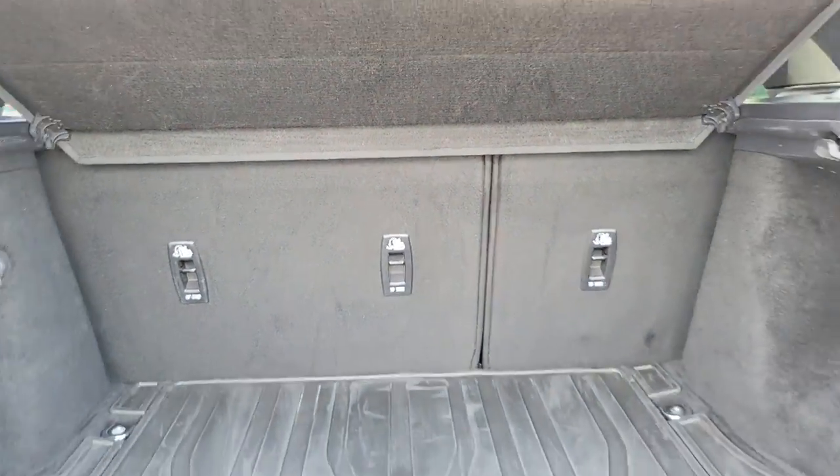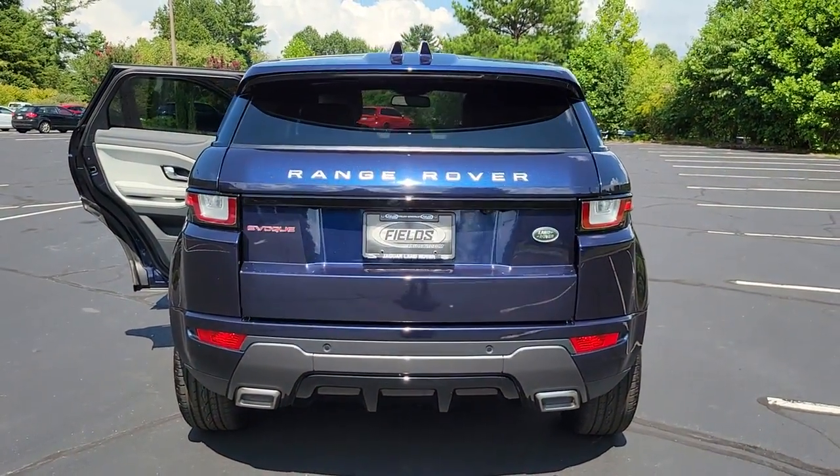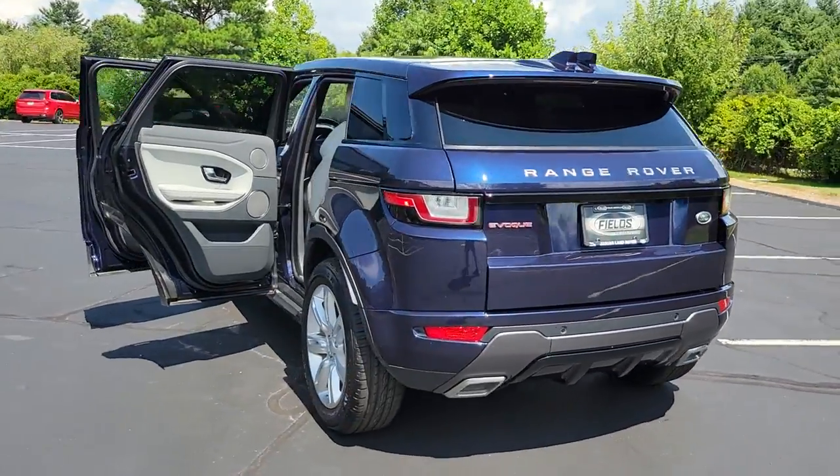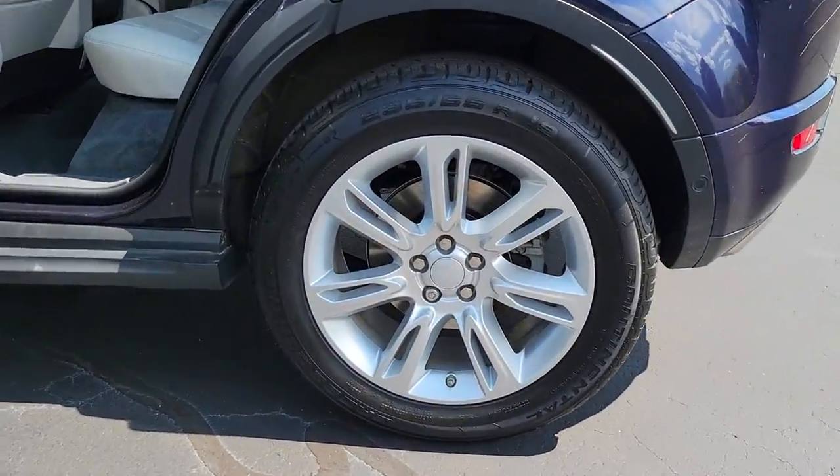Enjoy a closer look at this stylish Land Rover Range Rover Evoque — the subcompact luxury SUV with all-weather capability, lively performance, and undeniable high-end panache.